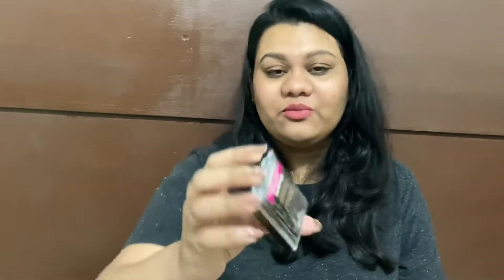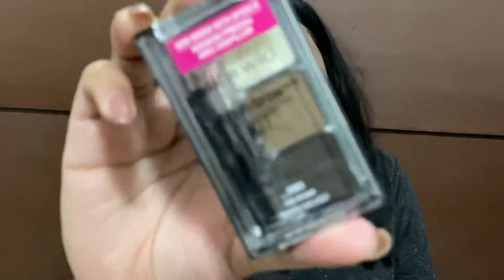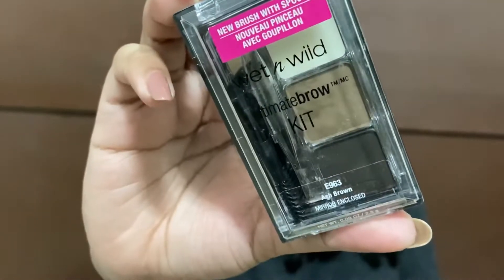The other thing I bought from Wet & Wild is an eyebrow enhancer in the shade Ash Brown. It has a mirror, a spoolie brush to apply it with, and also an eyebrow tweezer. That's what I purchased from Wet & Wild.